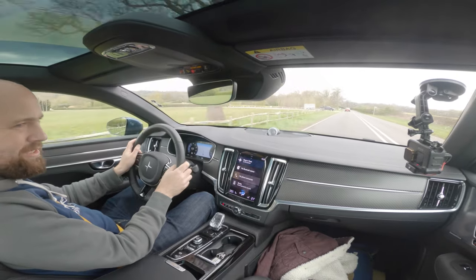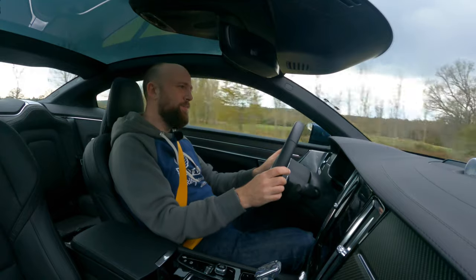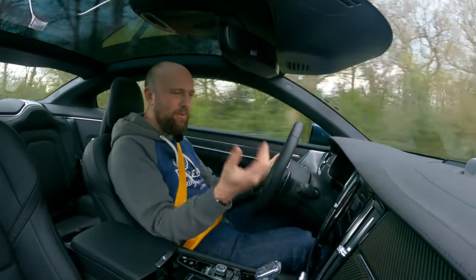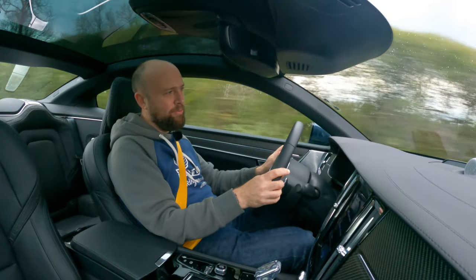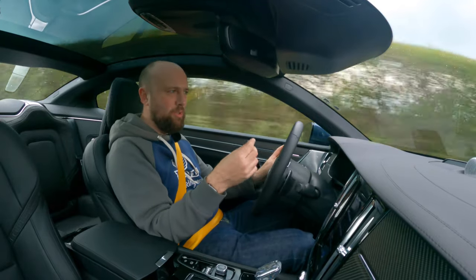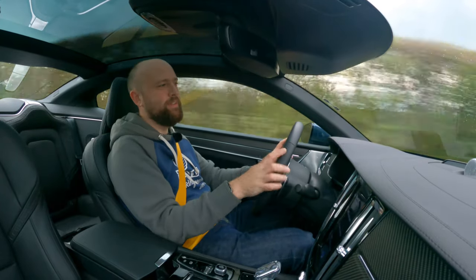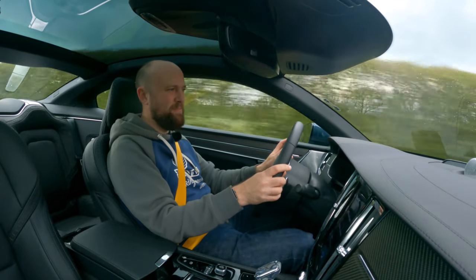I didn't talk about the engine noise — it's a bit gruff. It's not unpleasant, but I wish it had a six-cylinder or something like that just to be a bit more sophisticated than a four-cylinder. You don't really hear the supercharger or the turbocharger, but it's got a bit of a fizz to it. You just wish it sounded a bit different.